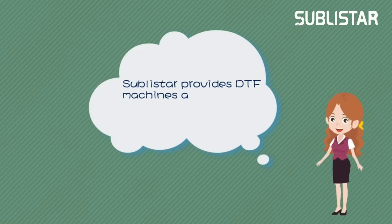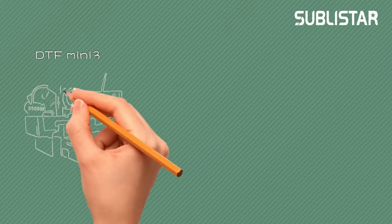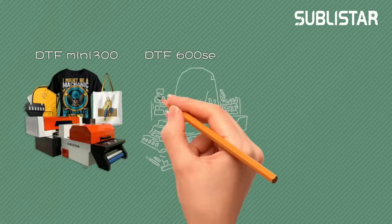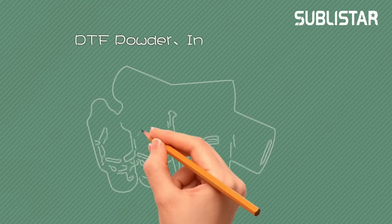Sublistar provides different types of DTF machines and consumables. There is always one for you.